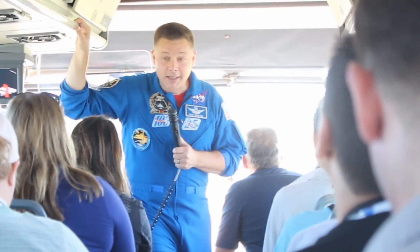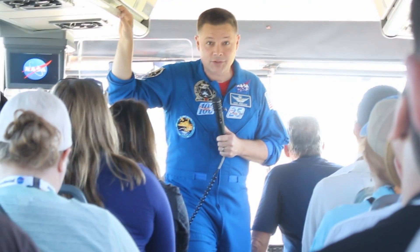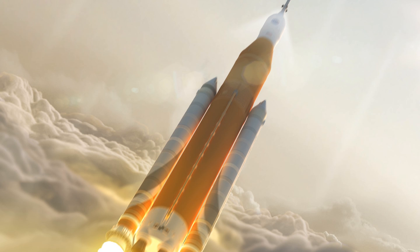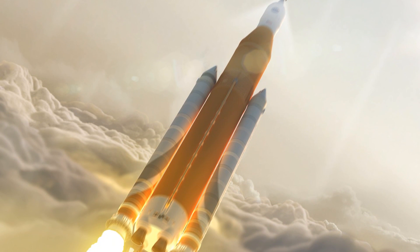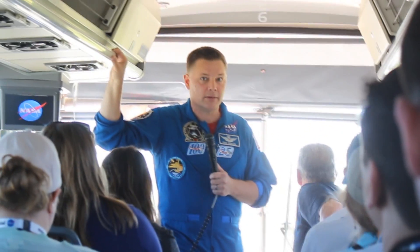We're going to see a big rocket rolling out of that VAB. At the end of 2018, we're going to launch a huge rocket — about 10 to 15 percent larger and more powerful than the Saturn V. So it's going to be a big deal.